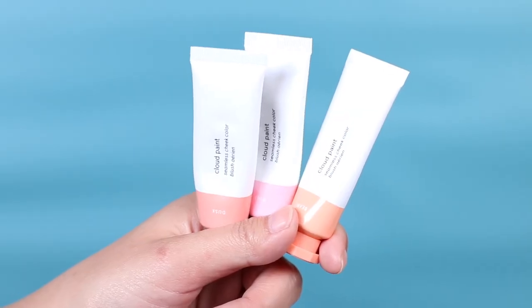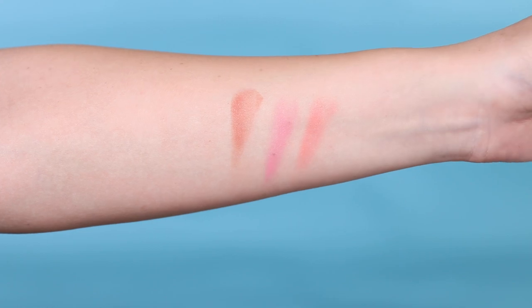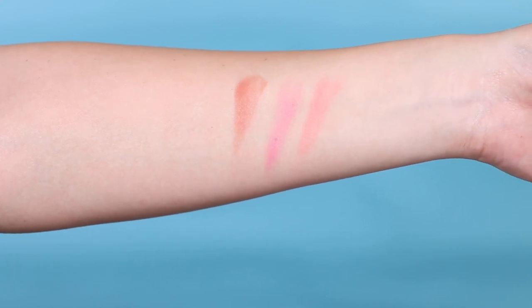Every single day I was using my Glossier Cloud Paints for a little color. I'd use the shade Dusk all over the contours of my face — I'm actually wearing it today — and then switch between Puff and Beam on my cheeks. It goes on almost like a gel, blends out, doesn't cling to dry patches, lasts all day, and looks like you're glowing from within.